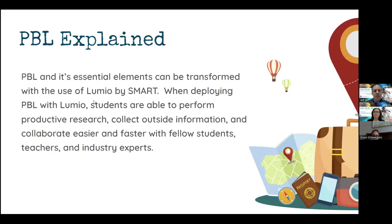PBL explained: project-based learning and its essential elements can be transforming with the use of Lumio by SMART. With developing PBL with Lumio, students are able to perform productive research, collect outside information, and collaborate easier and faster with fellow students, teachers, and industry experts. Lumio is very versatile — it's a great way for students to work individually, in small groups, or in a whole group setting, giving you that versatility with your projects.